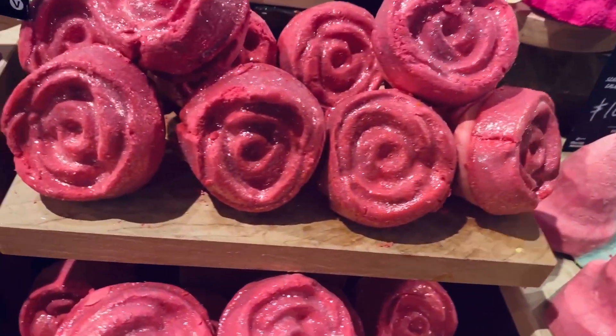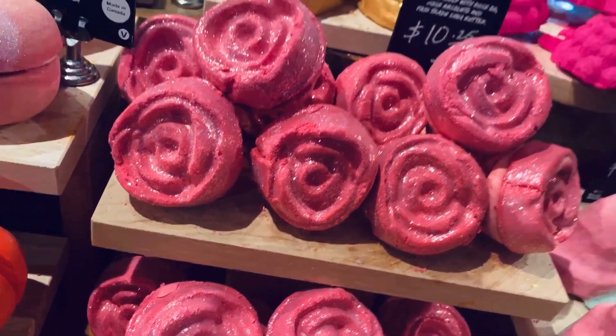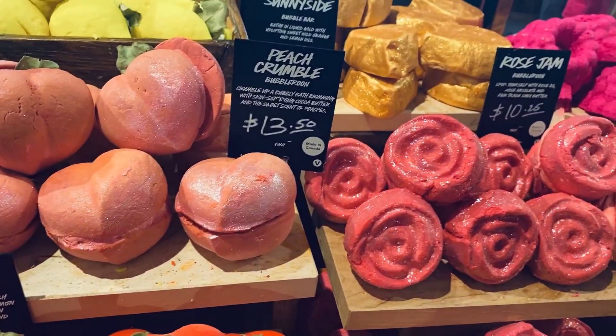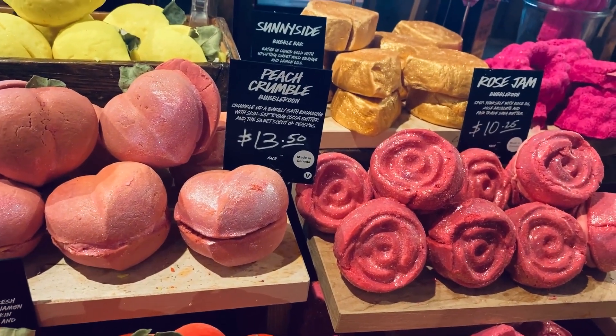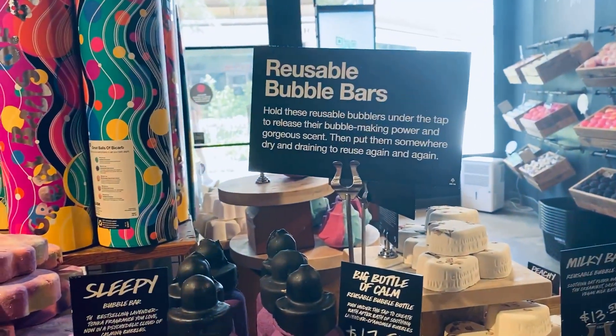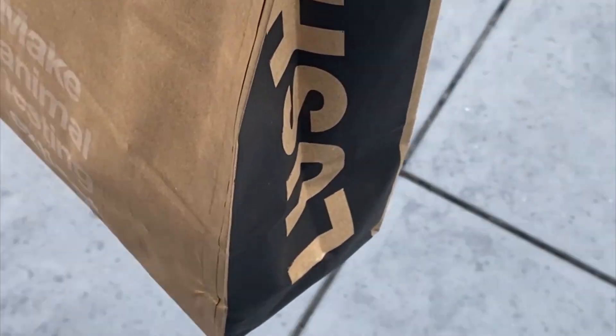The thing is, I'm not down on Lush. I think that they do great things for our industry. You and I — handmade DIY bath bomb makers — we would not be here making bath bombs if it weren't for Lush. So we have a lot to be really thankful for when it comes to Lush. But at the same time, she needs to calm herself. She is not all that special.